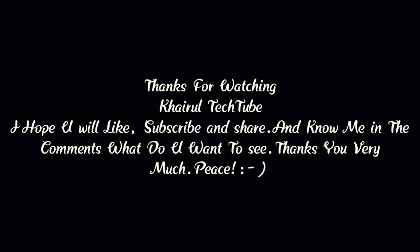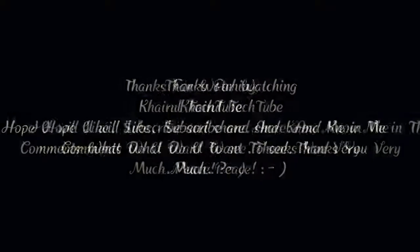I hope you liked the video. If you did, be sure to subscribe to our channel and turn on the notification bell to get notified every time I upload a video. I'm Robito from ChiroTechTube — be sure to subscribe. Peace, see you guys.